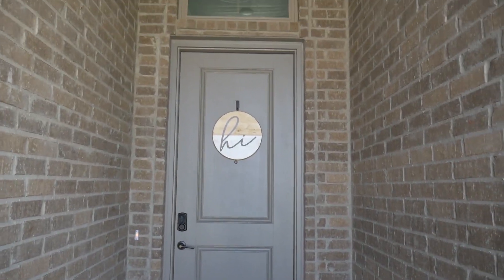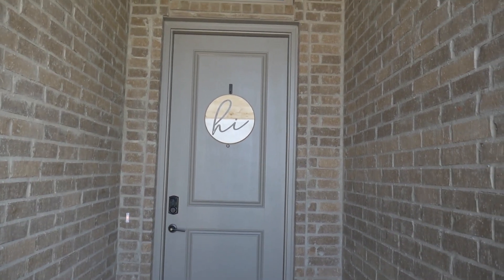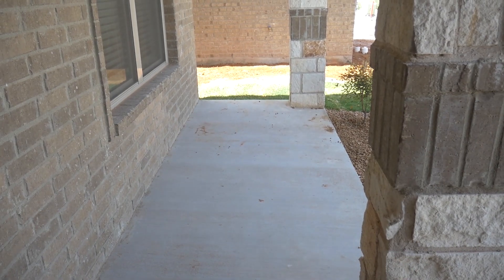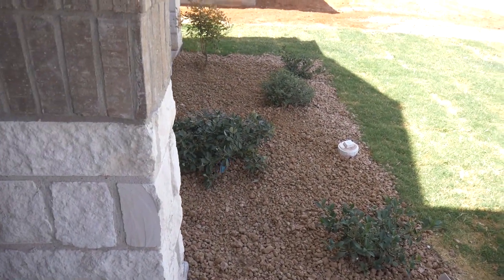I'm going to start at the front of the house and take you through the tour. It's kind of loud out here since I'm outside, but here's my front door — I have this cute little sign I bought from my friend and her little business. We have a cute little front porch, and I'm thinking about putting a little patio set out here. We also have a little garden.